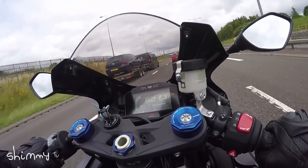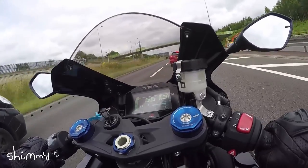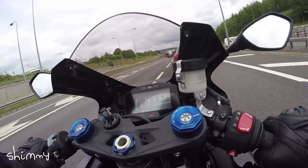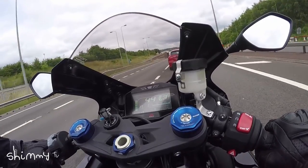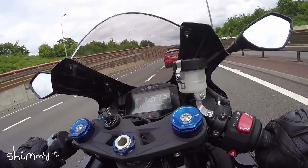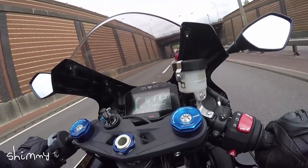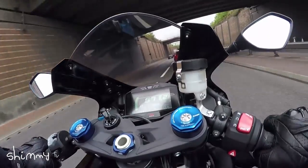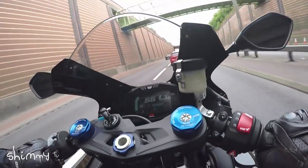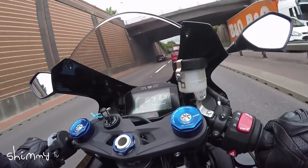Wow, it has got a hell of a lot of power. Obviously the new GSX-R1000 has got the variable valve timing — the VVT — and my god, does it make a difference in the mid-range. I can't believe how fast it picks up. Around six or seven thousand revs it absolutely goes mental.